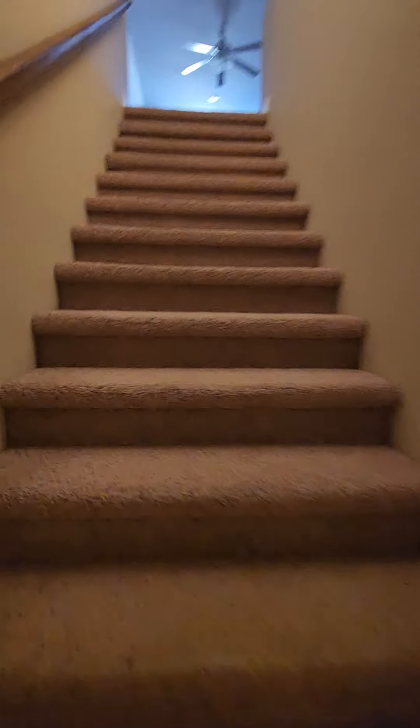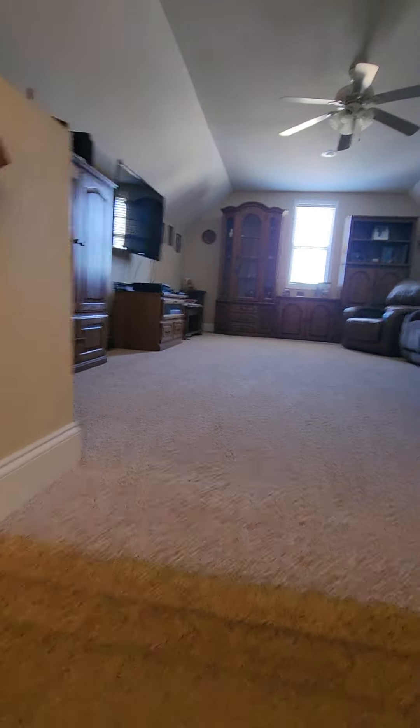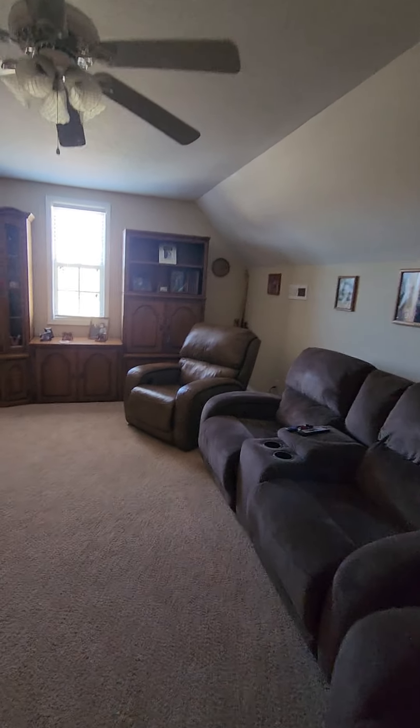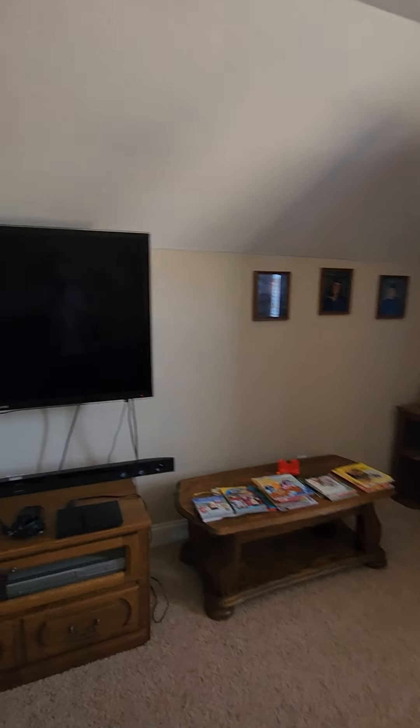Now as we go upstairs, this is a good little area for entertaining. You can have kids up here, you can have a theater room — whatever you'd like.